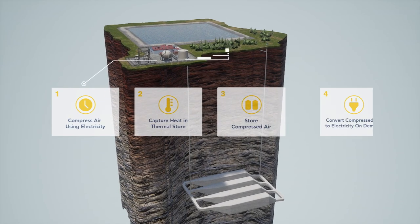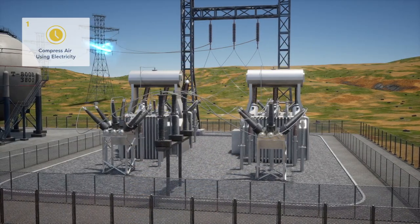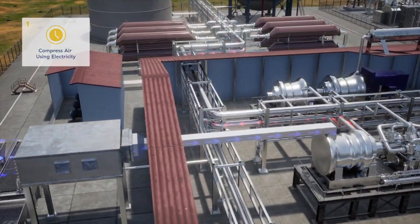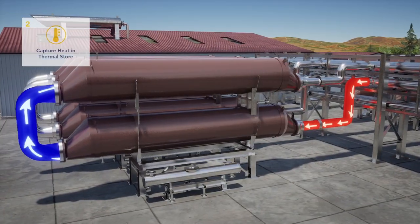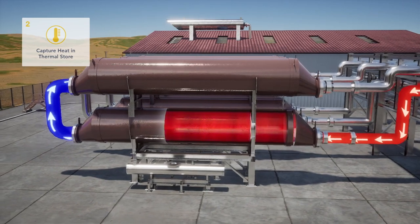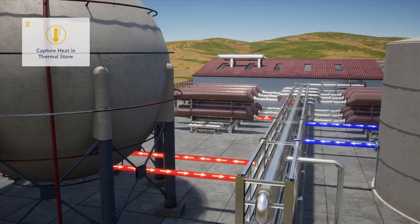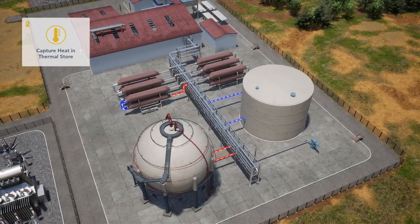Here's how it works. The system uses off-peak or surplus energy from the grid or a renewable source to run the compressor, which produces heated compressed air. Heat generated during compression is extracted from the airstream and captured by the thermal management system for later reuse. This adiabatic process, which uses sensible heat storage, increases overall efficiency and eliminates the need for fossil fuels during operation.